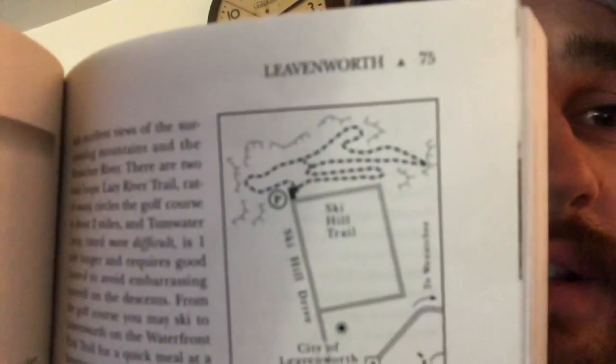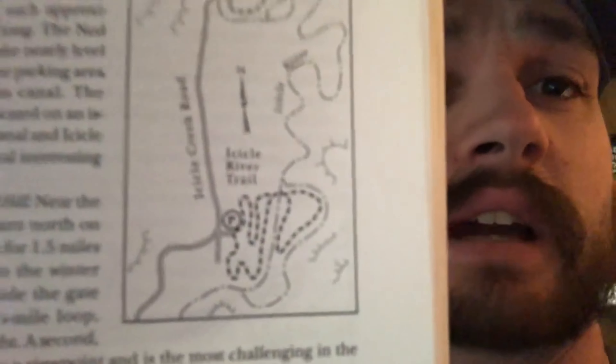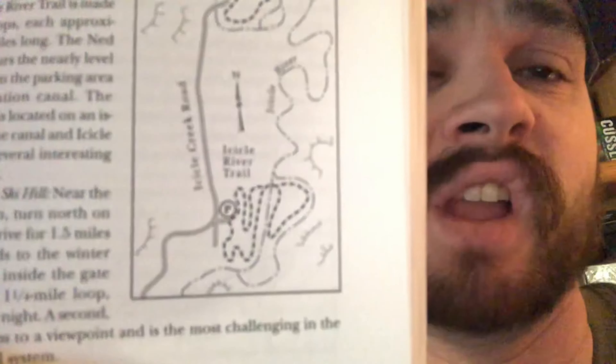Good evening and welcome to Coolio Outdoors. I'm your host Brandon Scott. Technically I'm filming this in the morning but the video takes place in the evening. With me today is technically Sabrina, but technically not — this video is going to be an evening nighttime ski under the lights at the ski hill in Leavenworth, Washington. Sabrina's got some bad blisters so she just hangs out in the ski lodge, which I will go see at the end of the video.